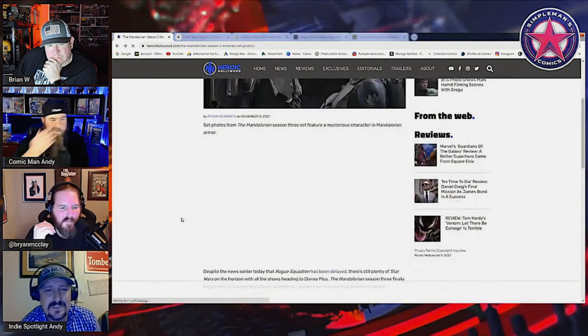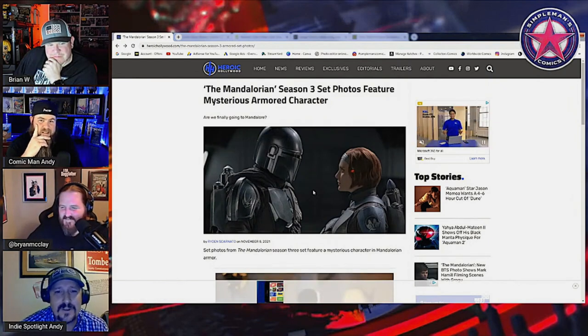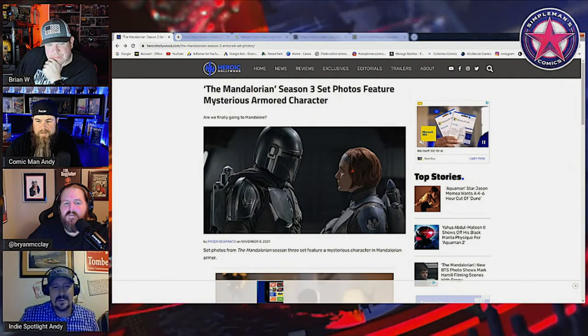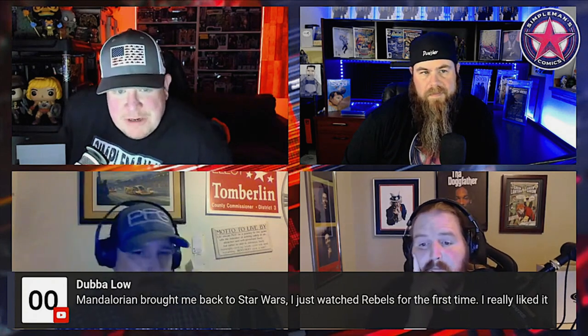I think it's awesome if they are getting into some new characters. I love to see the new characters and just see how they do them. What someone says in the comments is perfect — it's brought a lot of people back to Star Wars because, face it, Kathleen Kennedy killed it. I didn't not like the latest Luke trilogy, but it wasn't what Mandalorian was.